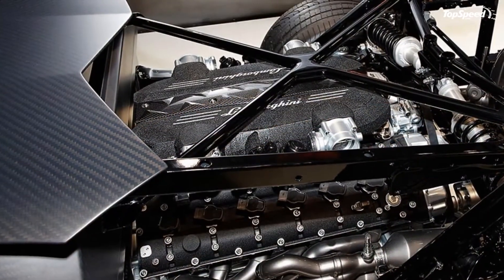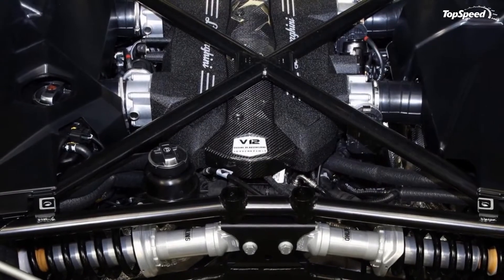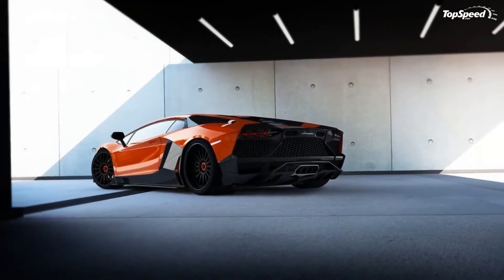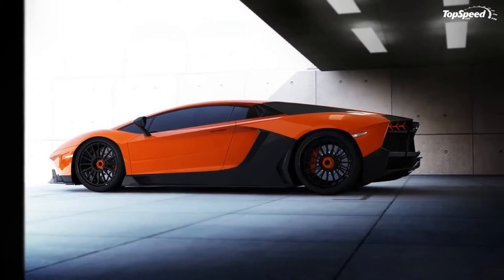According to RENM Performance, the Le C program was designed to not only improve on the supercar's race track capabilities, but to also maintain its road drivability. Talk about killing two birds with one stone — RENM Performance's program for the Aventador is as good as it gets.